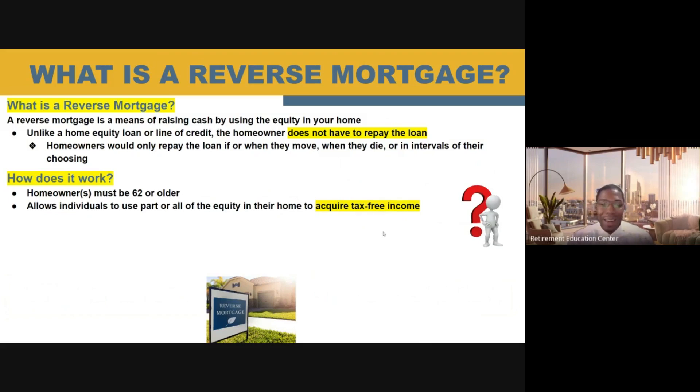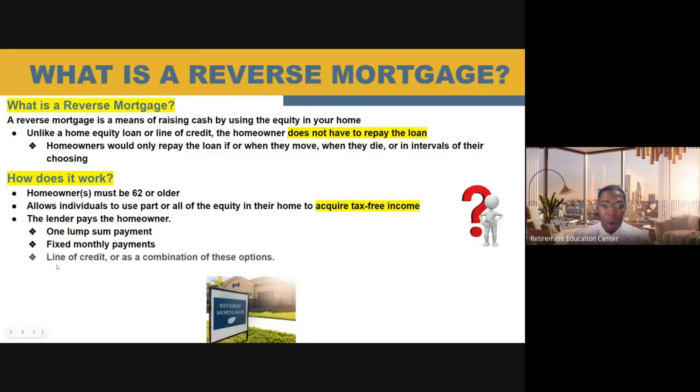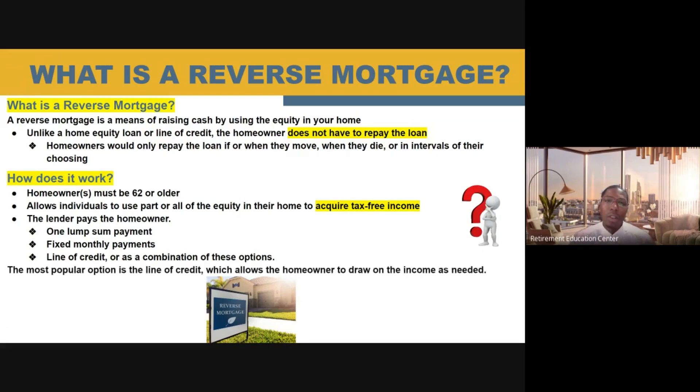You do not have to pay any taxes on the money you are receiving from your reverse mortgage. The lender is actually going to pay you the homeowner in three different ways: they can pay you in one lump sum payment, they can pay you like an annuity with monthly payments, or you can take a line of credit — or utilize a combination of all three. The most popular type I see my clients using is through a line of credit, because it basically gives you the freedom to use this money how you like, with the flexibility of knowing that tax-free cash is available to you.